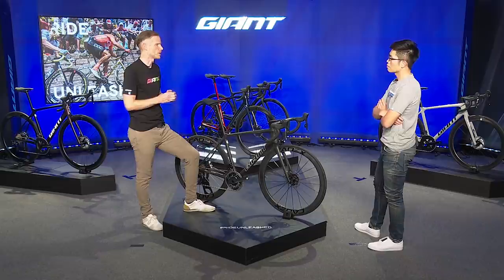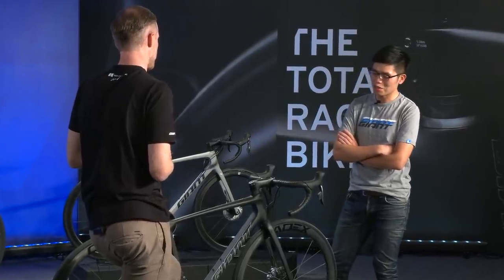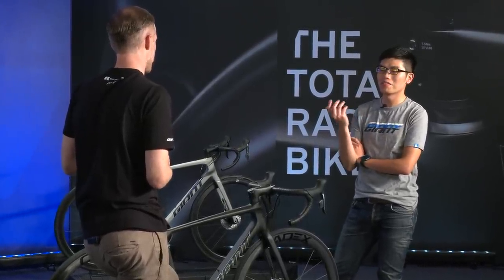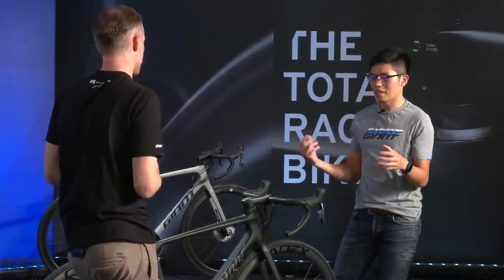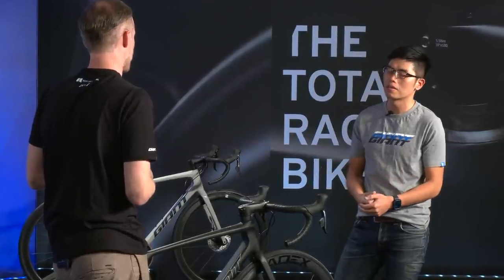That was definitely one of the key pieces of feedback we got from our CCC team. Greg Van Avermont said that the first time he rode it, the front-end stiffness was even greater than the current TCR — and that was already pretty stiff. A great crowning achievement for the front-end of this bike. This is something not only pro-level riders can feel — every rider can really feel the difference. It's a significant change.